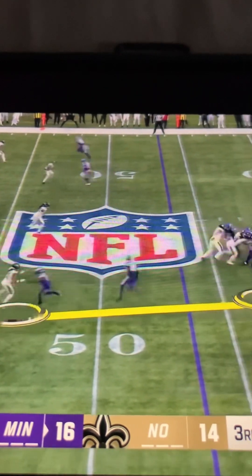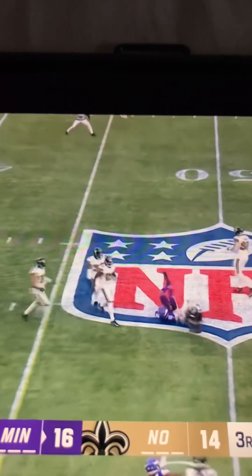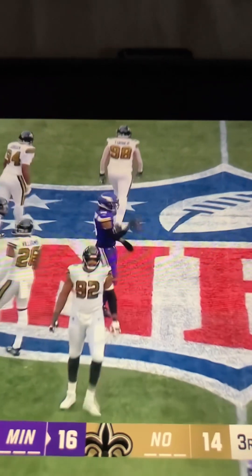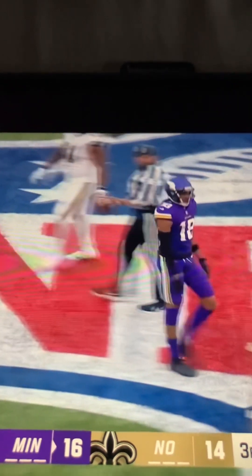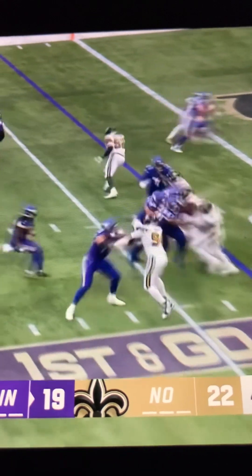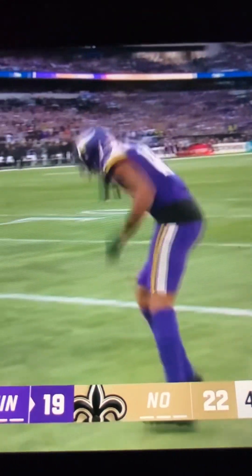The kind of space he has out here. A third down — Cousins over the middle. Jefferson with the catch, but immediately the tackle. Two yards short of a Vikings first down. However you get down here, it doesn't matter. Jefferson on the end around, and he will walk in for the go-ahead touchdown.